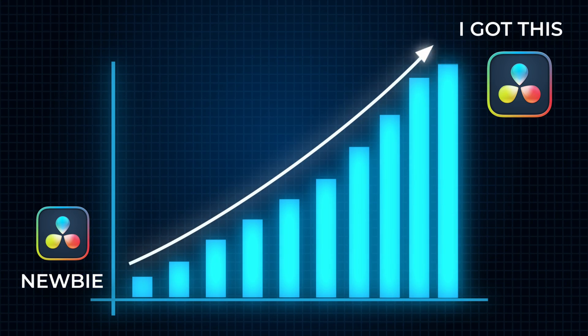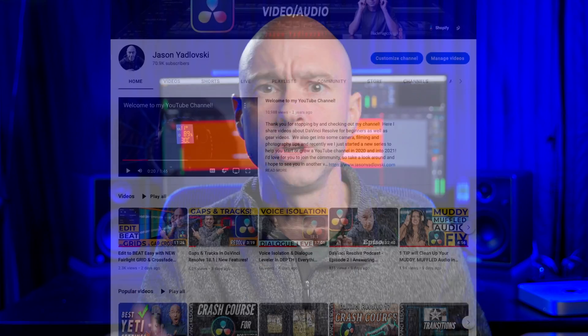The second thing to know about Resolve is that the learning curve is steep. It takes a long time to get going in this program. There's a lot to learn, but take it step by step — learn one thing at a time. When you come to a problem, Google it, search it on YouTube, check out some of the other awesome DaVinci Resolve YouTubers and you're going to find out how to do what you need to do. I still have a ton to learn. So take it step by step and tackle problems as you come to them.